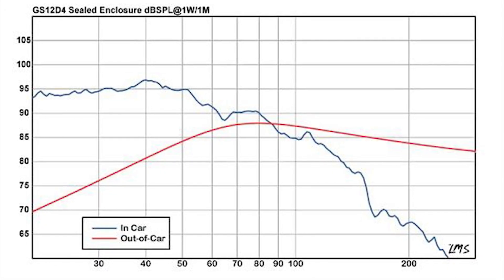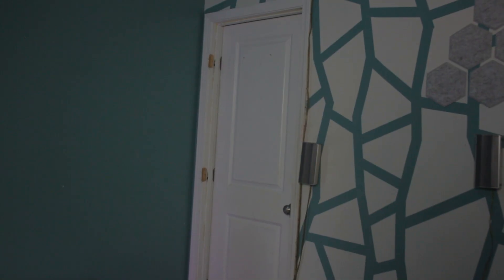Does cabin gain actually matter for a subwoofer, and does it actually change the output of your subwoofer? If the longest dimension of your room or car is 12 feet, then cabin gain will begin at 45 hertz. First, I'll do a test in the room I'm in right now, and then I'll do a second test in my closet.